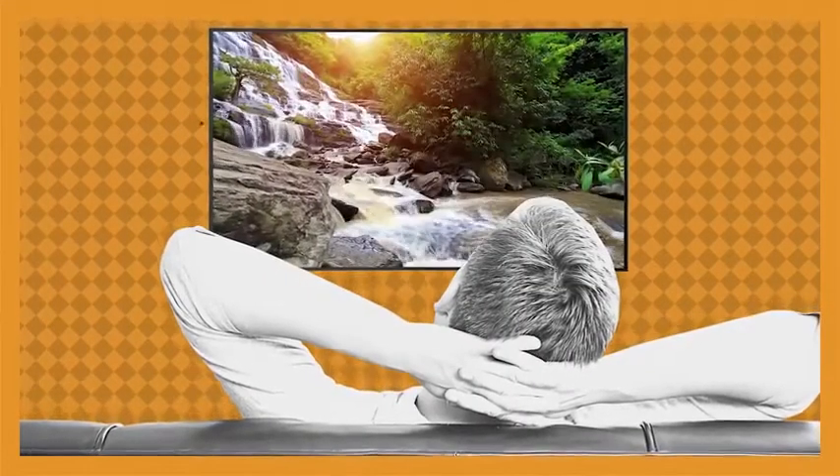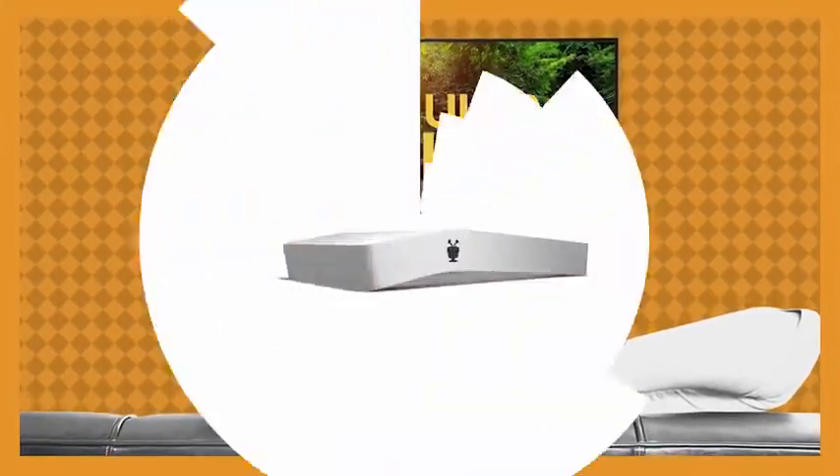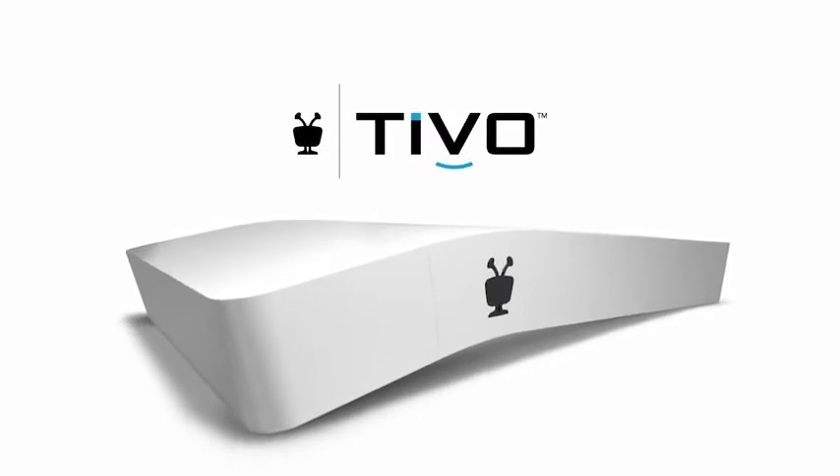And if there's a 4K TV in your future, this is the box for you. It's compatible with 4K ultra-high-definition content. Make the switch to a unified entertainment system with the proudly unconventional TiVo Bolt.